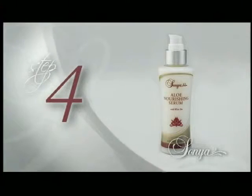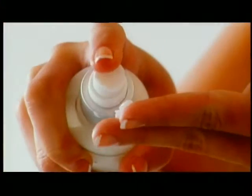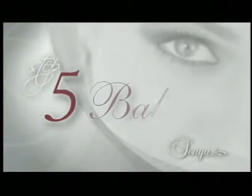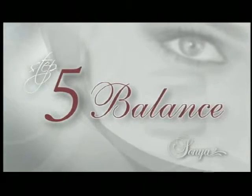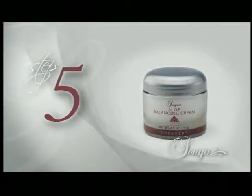Nourish: nourished skin is healthier, younger-looking skin. New Aloe Nourish Serum with white tea extract preserves and replenishes your skin's natural moisture. The lightweight formula keeps your skin looking and feeling young and healthy.